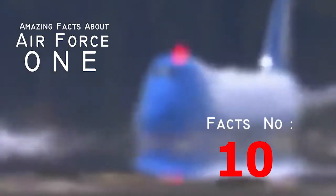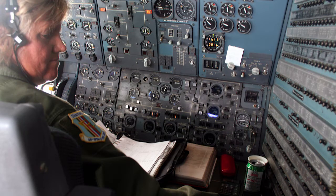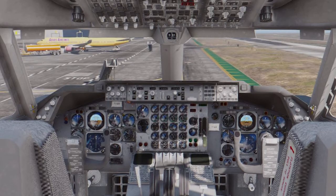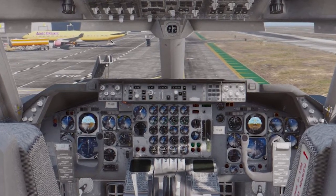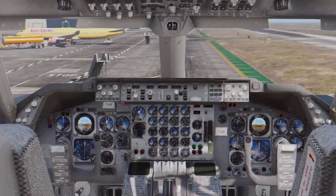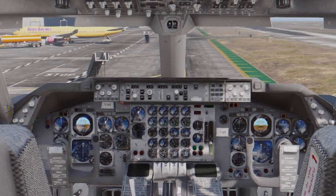Fact number ten: air traffic has nothing on this plane. Air Force One gets priority over every other plane in the sky, and its pilots don't have to worry about air traffic. In fact, air traffic at commercial airports is usually halted when Air Force One takes off or lands. A lot of the time the plane lands at military airports so it doesn't interfere with usual air traffic.